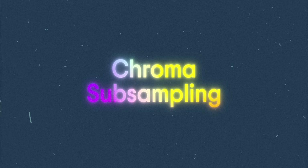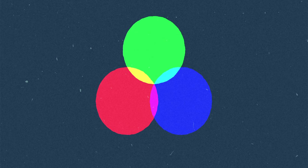Most image compression does something called chroma subsampling. This kind of transforms the red, green, and blue channels into a brightness channel we can call Y and two other color channels.